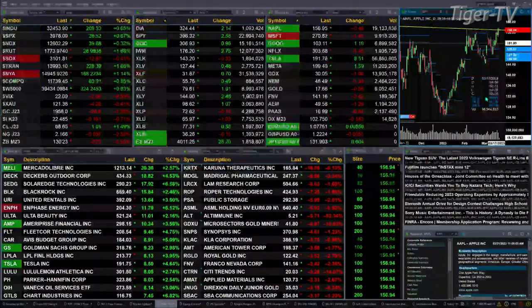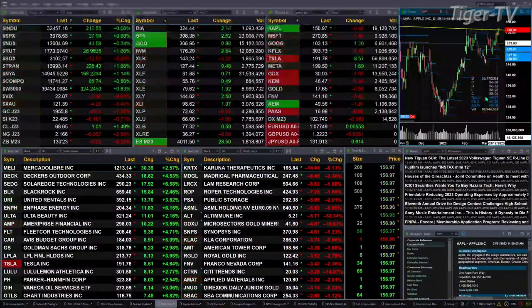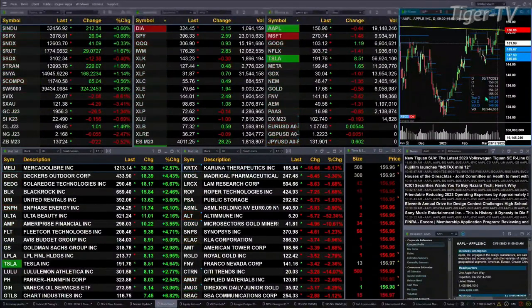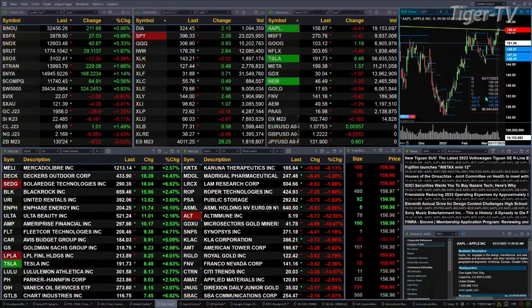Gold's off 27 bucks, trading at 19.56. We'll figure out where she's headed. Crude is up a buck. Silver's off 16 pennies, trading at 22.48. Natural gas off a nickel. 30-year treasury down 22 ticks, trading at 130.24.